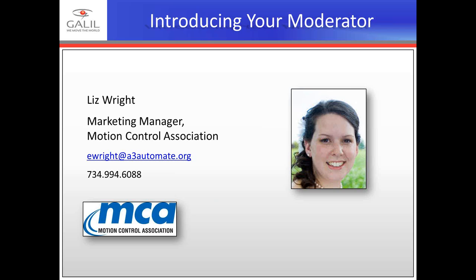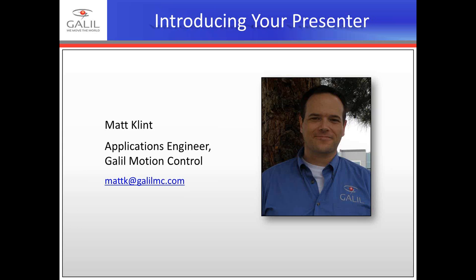I'd now like to introduce you to our presenter for today's webinar, Matt Klint from Galil Motion Control. Matt Klint joined Galil in 2013 as an Applications Engineer. Before coming to Galil, he worked as a Development Engineer in the Physics Department at UC Davis where he was involved in developing hardware and software solutions for experiments in condensed matter and astrophysics. Matt has brought his expertise to Galil and has worked with numerous research institutions on motion control and data collection projects.